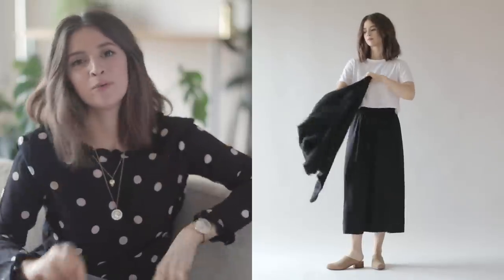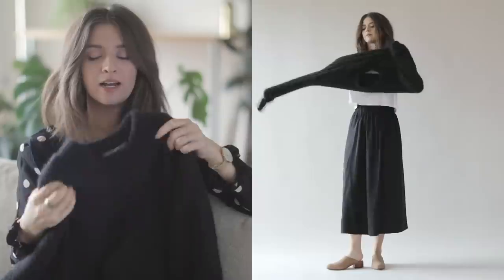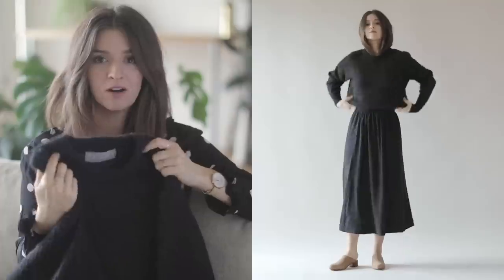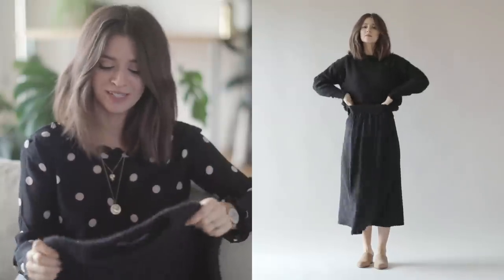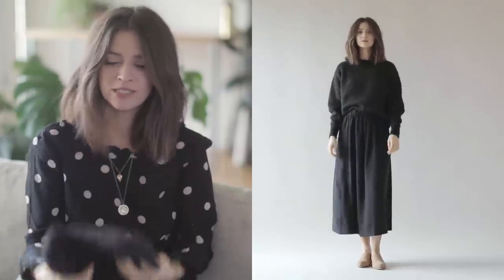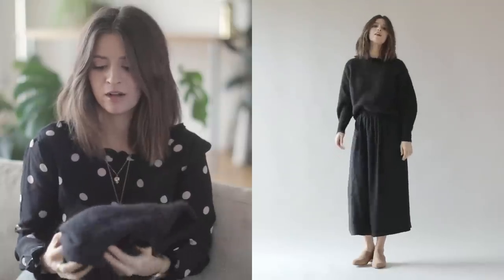The one I'm wearing today is one that Everlane sent me - it's an oversized alpaca crew. I swear I have been wearing this all the time. Like, anytime I'm even in my pajamas I've really considered sleeping in it. I won't because I actually want to take care of it. I will say that it is extremely light - it feels just like a cloud.